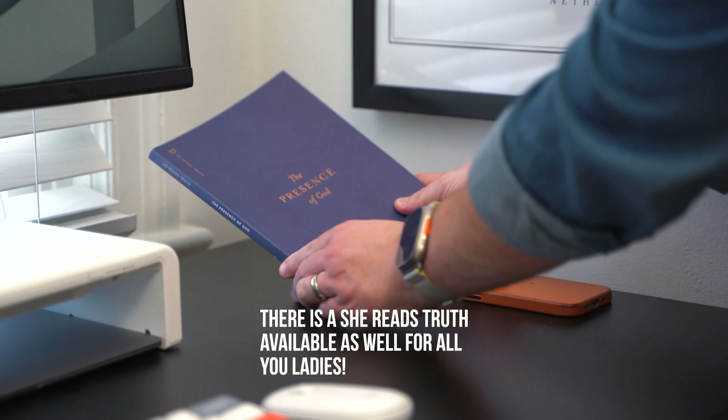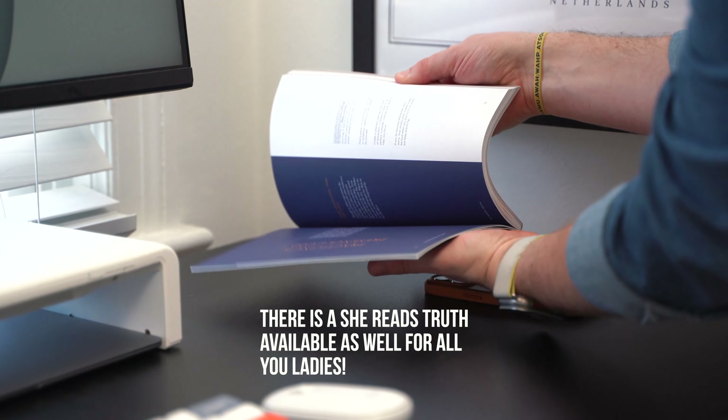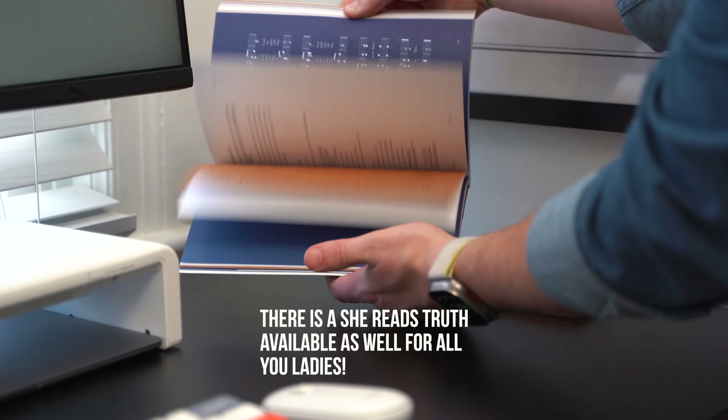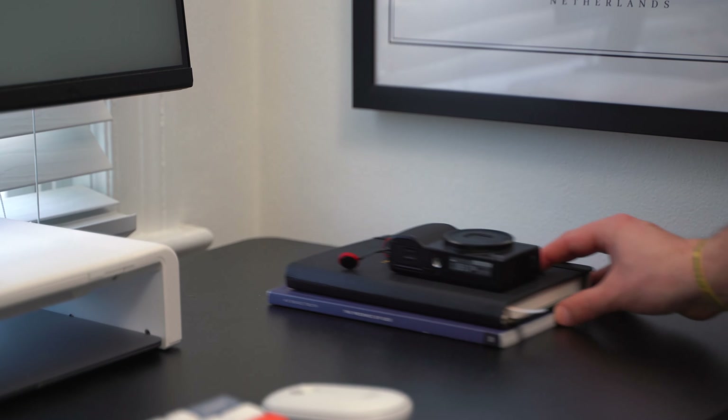I also love something called He Reads Truth, which is a daily devotional plan that has a physical copy, which I'm reading through one right now. They have an app with subscription options and you can also read any of the plans for free on hereadstruth.com. A lot of time and effort goes into the design and reasons behind the way they do things with the physical copy, which I love. But sometimes if I'm trying to budget a bit better, I'll just do the internet versions, which are great — I recommend any of you guys check it out.